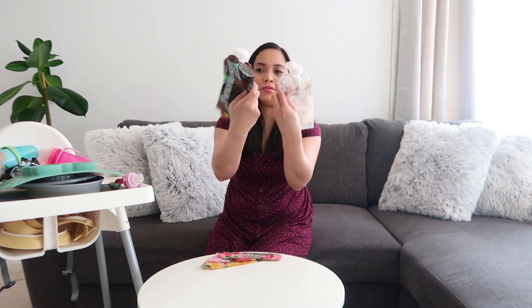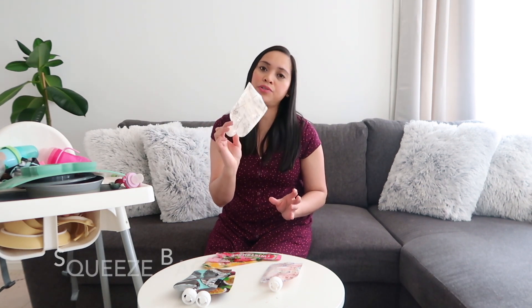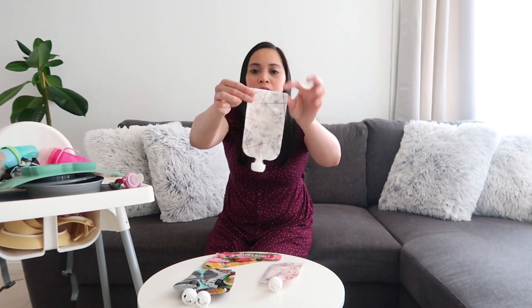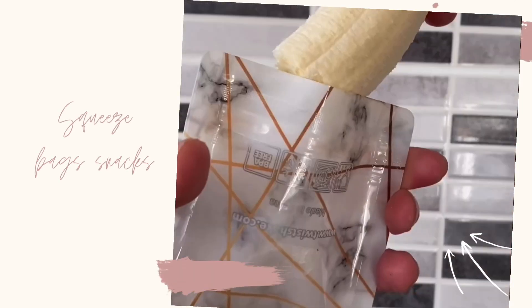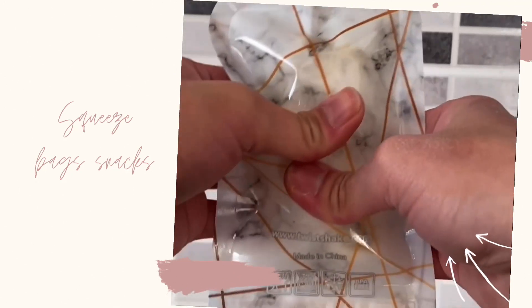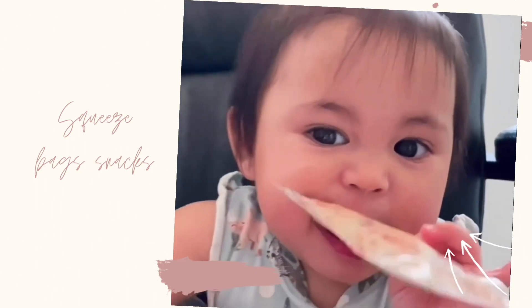I also have these — they are called squeeze pouches, also from Twistshake. These are reusable: you use them, wash them, and use them again. There is an opening at the bottom — you open it and put in whatever snacks or food puree you like. I normally put half a banana in, squeeze it a little, and then the baby can eat from the top. Rosie was using this and she loves it. It's easy to take on the go and protects from mess.